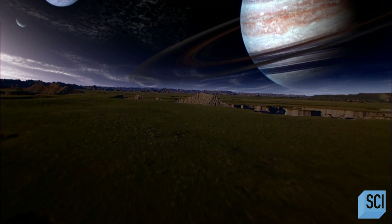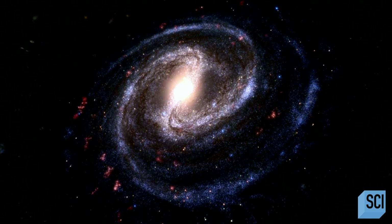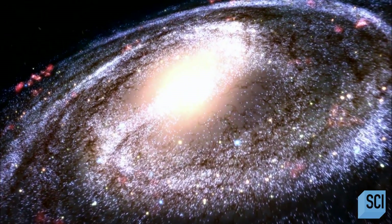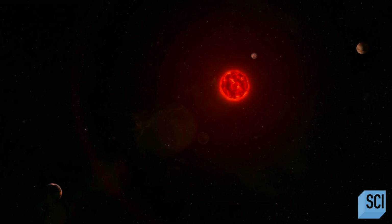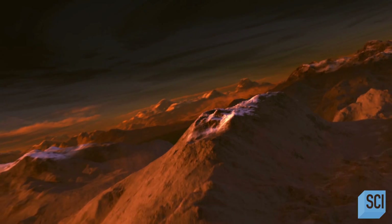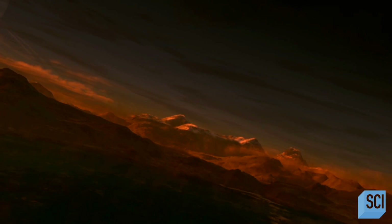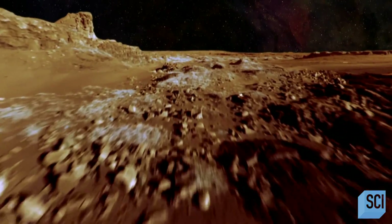Here we are, actually discovering these worlds by the hundreds, and now on the cusp of being able to identify the next Earth. Astronomers suspect there could be tens of billions of rocky Earth-like planets in the Milky Way — places where perhaps life has gotten a foothold. But life as we know it requires water. How can scientists possibly find this miracle substance on planets light years away?